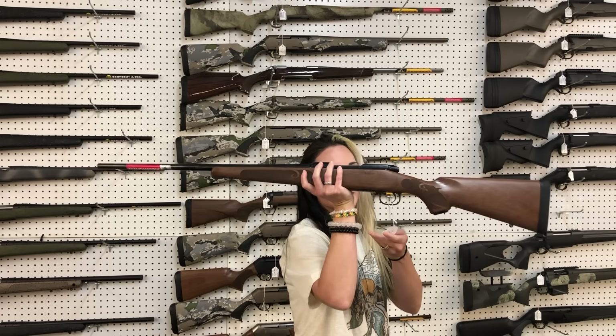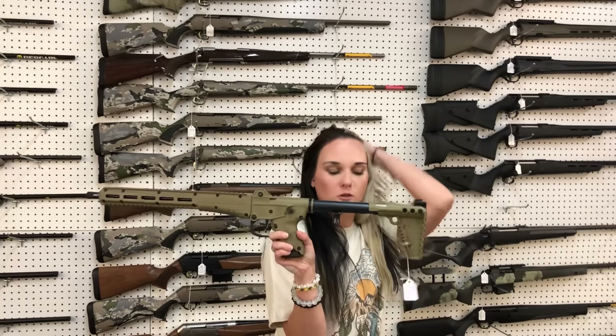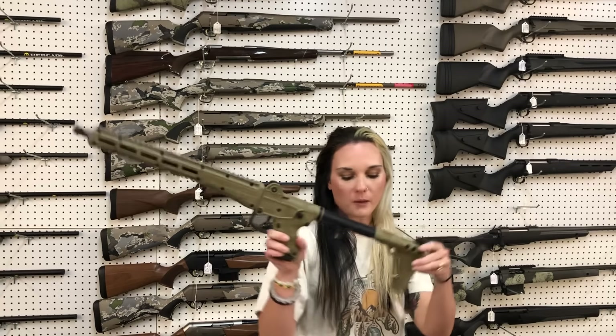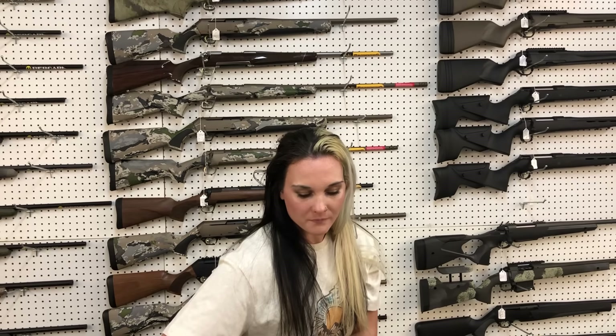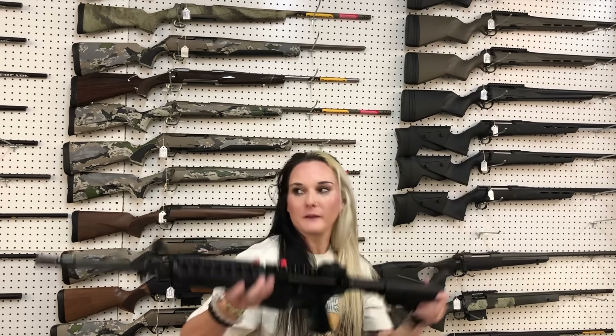Winchester Model 70 in 30-06, $990. Sub-2000s from Kel-Tec are back in the 9mm Glock mag — I've got Flat Dark Earth and All Black; they're going to be $400. Colt 6920 SOCOM — she's going to be $1,315.